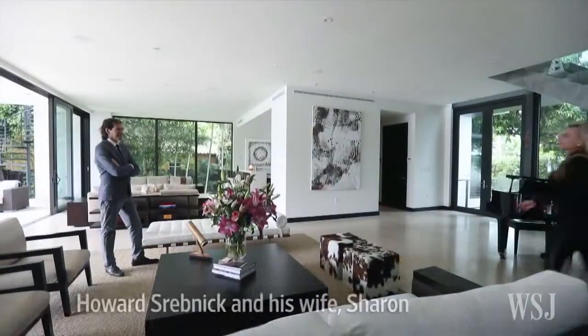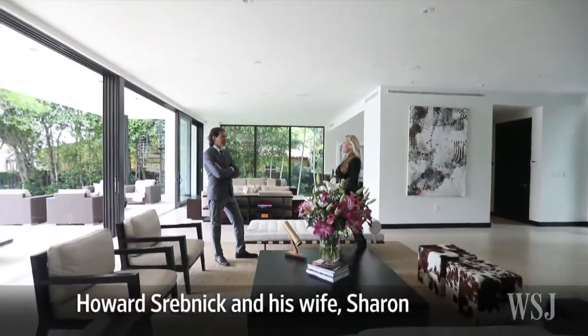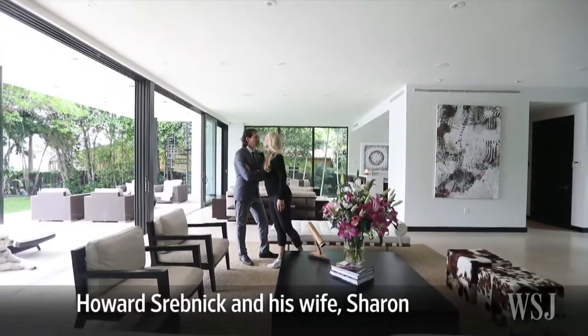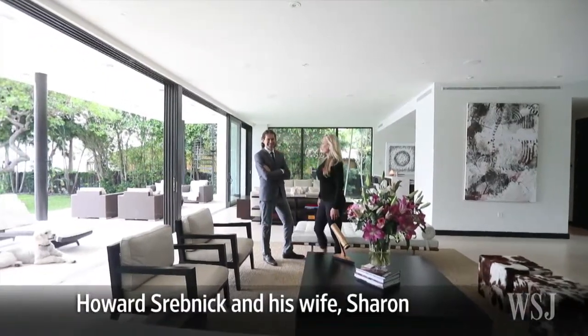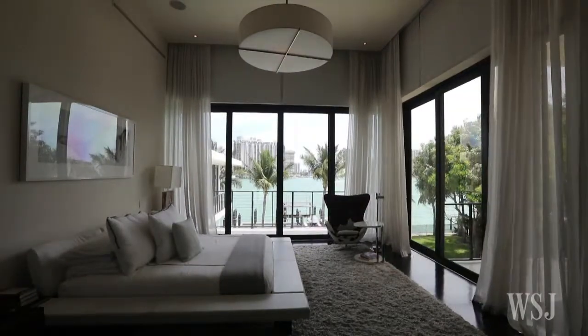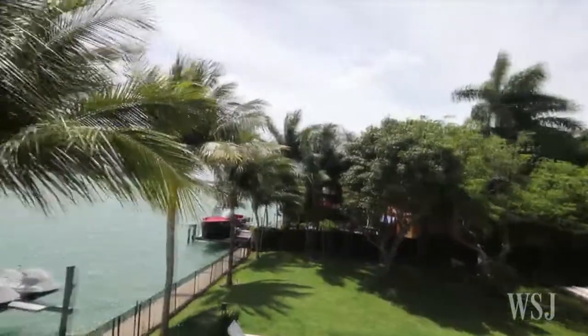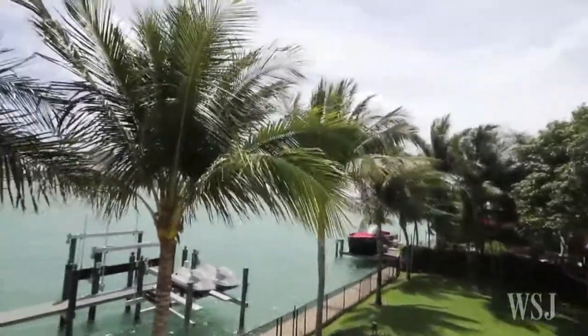In Miami, Howard Srebnik was inspired by Balinese architecture to build a tropical modern home where he lives with his wife Sharon and two school-age children. To maximize the views of Biscayne Bay, Mr. Srebnik worked with architects at Choa Flevi Fishman to design a home where the emphasis was on the outside.